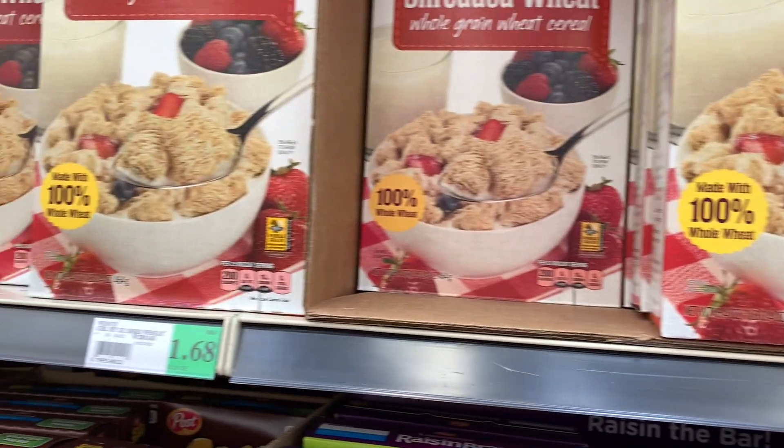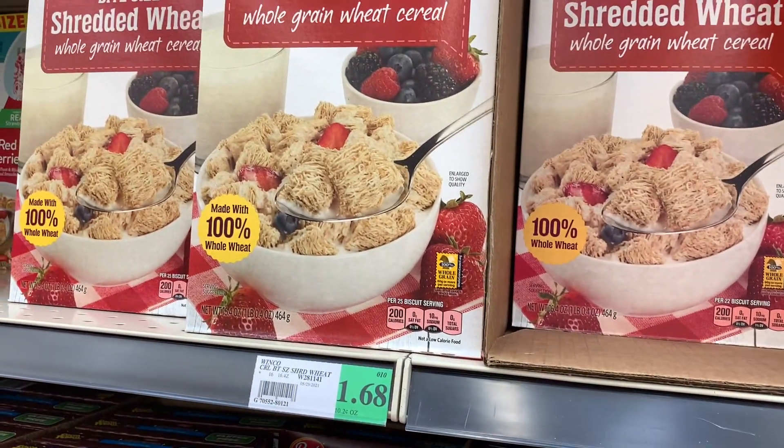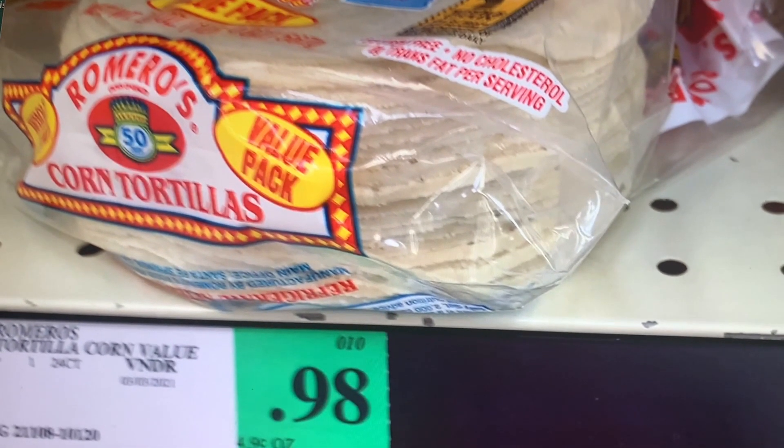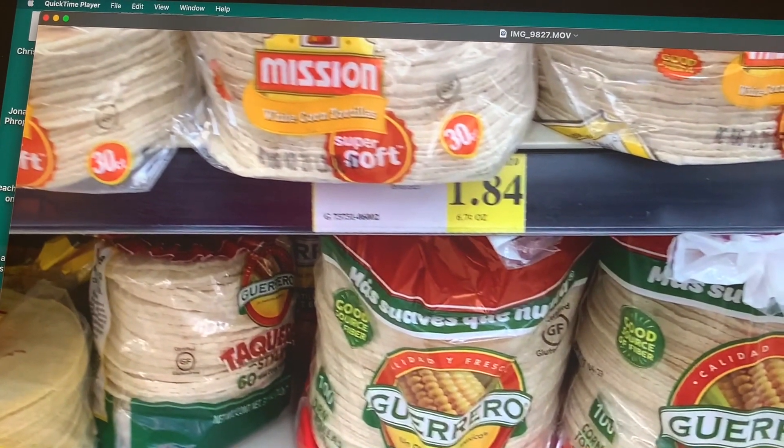They're all the same. I've tried these and they're good — that is a $1.20 difference for those shredded wheat cereals. The generic ones are very good and they are whole grain also. These are the corn tortillas I buy — the same size as the ones on the top shelf but $1.84 less. I think that's a nice savings.